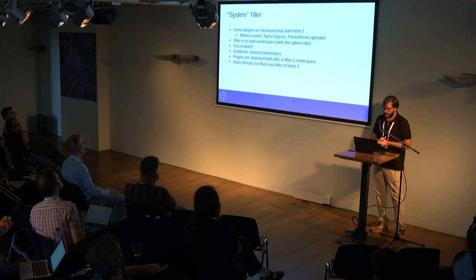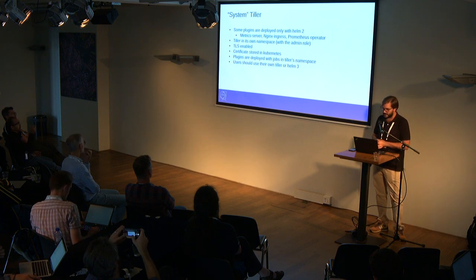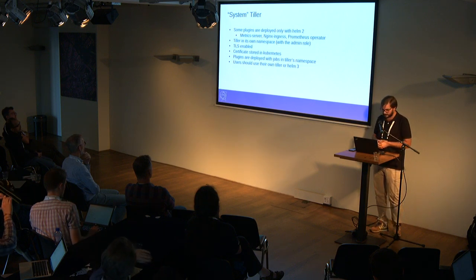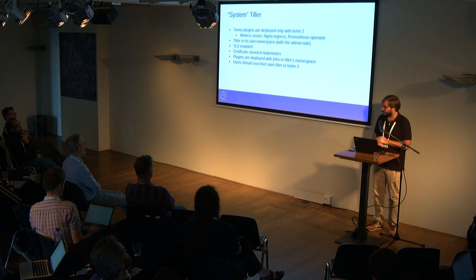Reaching Helm: all of the Kubernetes clusters have a system Tiller running in a dedicated namespace managed by the cloud team. This Tiller has the admin role because we need to create roles, cluster roles, and role bindings — for example, you cannot install the metrics server without some role bindings, and the Prometheus operator also has RBAC requirements. We try to follow all the best practices around securing Tiller, and we only interact with Tiller from inside the cluster — you must submit a job or pod that has the Tiller certificates to deploy something new.